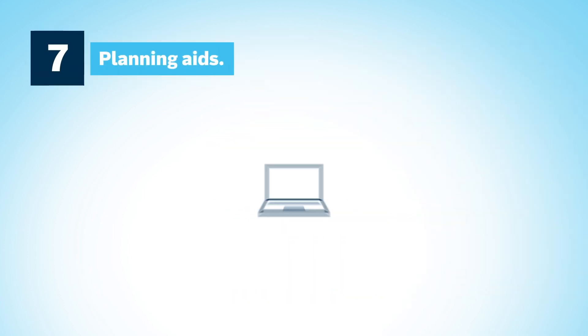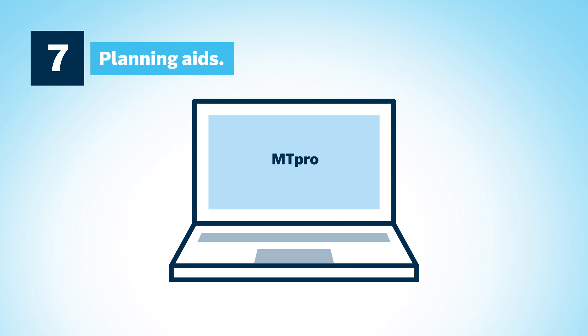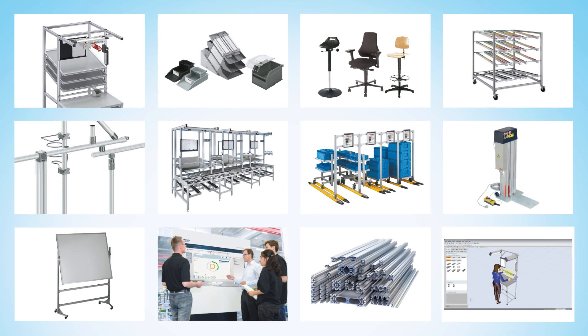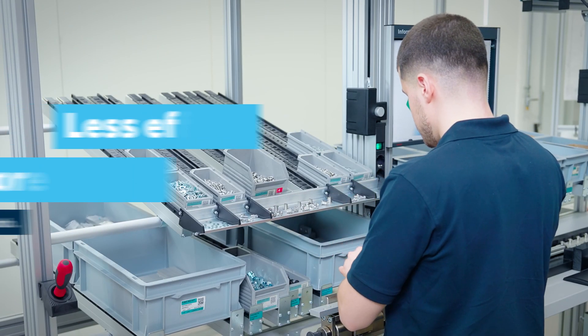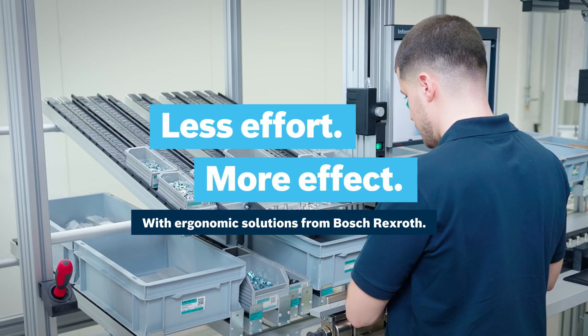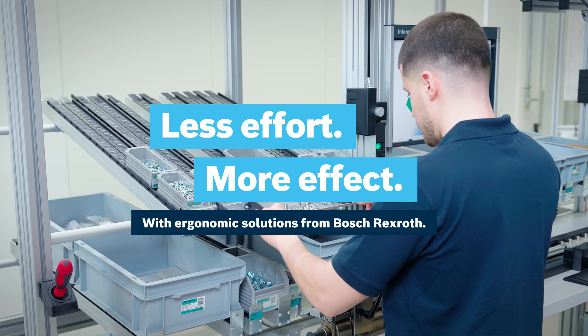Ergonomic workplace design starts with planning. The MT Pro software is particularly useful. Bosch Rexroth offers everything you need to create ergonomic workplaces for all your employees. Now you can make work easier and protect workers' health. Less effort, more effect — with ergonomic solutions from Bosch Rexroth.